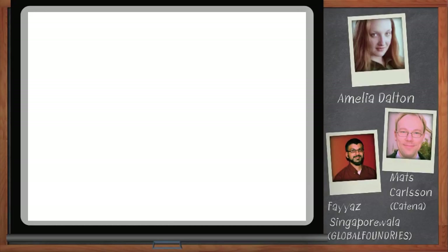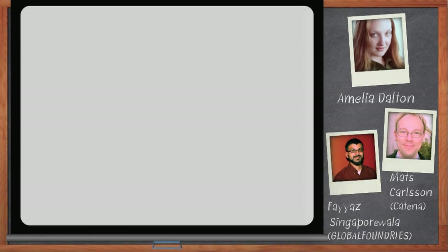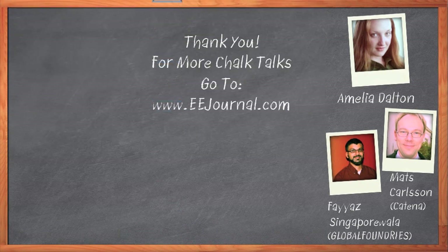Don't forget to click the Download Now button below the player to download a free white paper that further expands on this topic. For Chalk Talk, I'm Amelia Dalton. For more Chalk Talks, check out the on-demand section of eejournal.com.